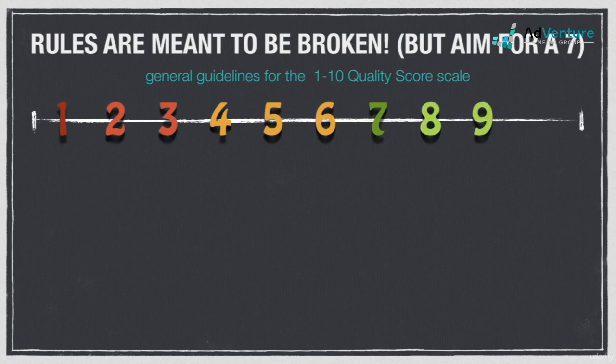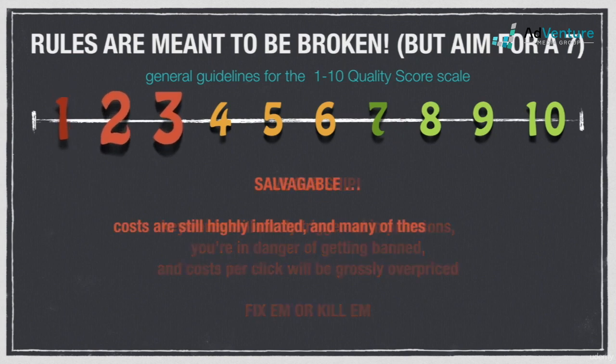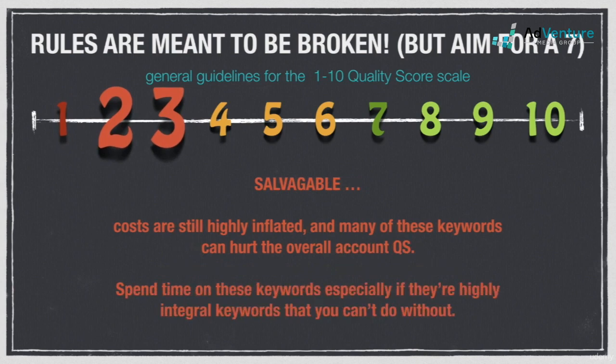If you're seeing quality scores of 1, you're really in trouble. Chances are you're not getting any traffic, and if you do, the cost per click will be astronomically high. In most cases you'll want to get rid of these keywords right away. Before deleting them, make sure everything is in order with your landing page or website — oftentimes there's a major landing page issue that's causing the score of 1.